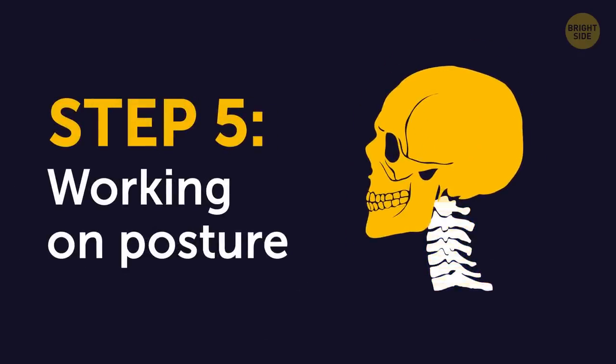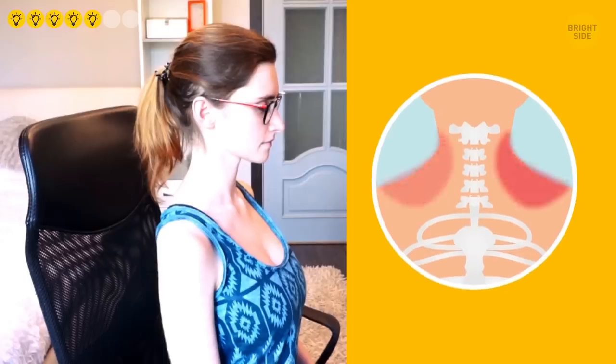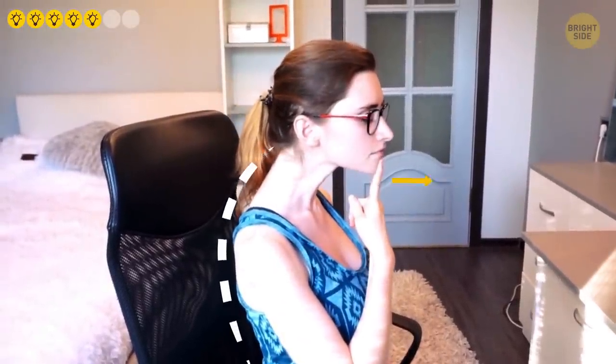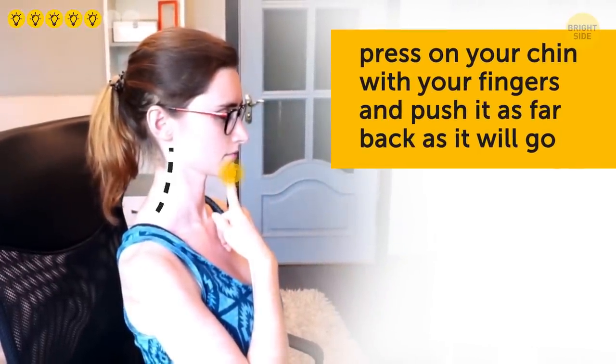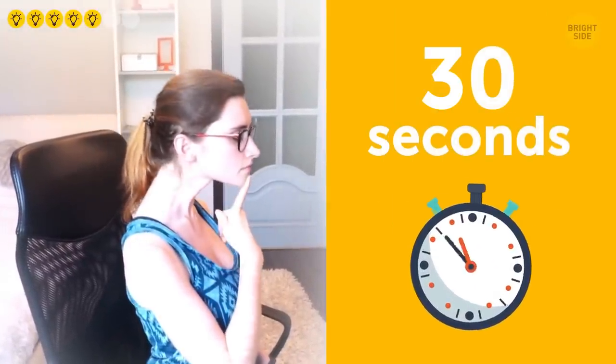Step 5: Working on posture. Sit down comfortably on a chair or a mat, looking straight ahead, with your shoulders slightly expanded and your back straight. Depending on which side of your neck is bothering you more, place your right or left index and middle fingers on your chin. Push your chin forward as far as you can without moving your back, and hold it for several seconds. Then gently press on your chin with your fingers and push it back as far as it will go. This movement is supposed to create a double chin — don't freak out when you see it. Hold your double chin for several seconds, then return to the initial position. Repeat for 30 seconds.